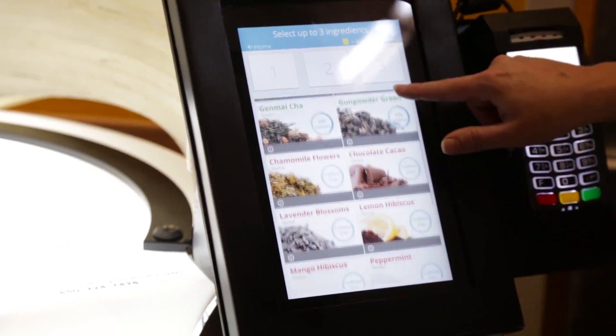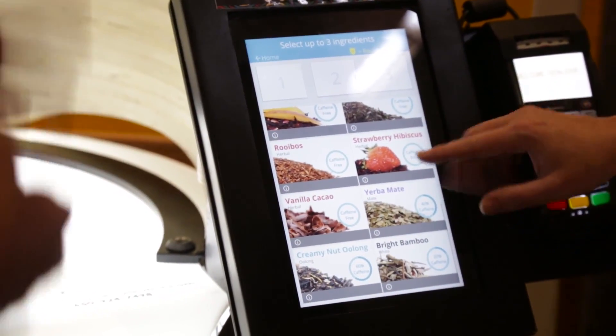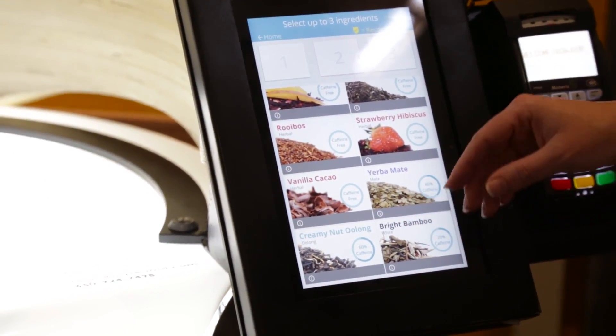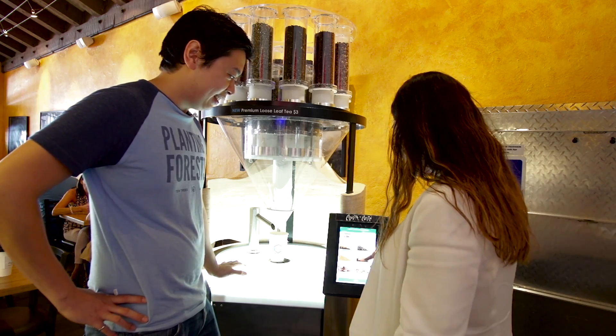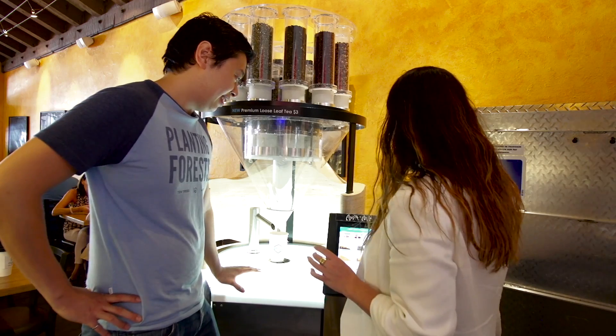There you get to pick from one of 18 different ingredients, which can make over 10,000 unique blends when you mix three of them together — just from these 18 different ingredients. I really like Rooibos, so I'm going to do that. And I like strawberry, so that's good. I'm going to go with peppermint as well.